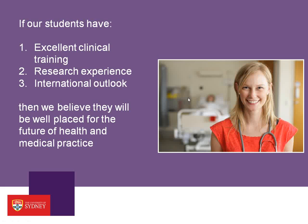If students have these three things — excellent clinical training, research experience, and an international outlook — then that's what we want at Sydney Medical School: a reputation for turning out doctors who are well-placed for the future of health and medical practice.